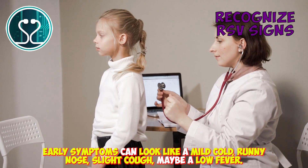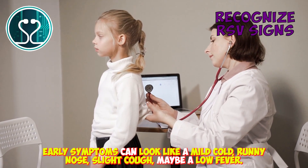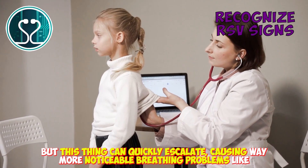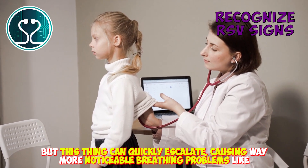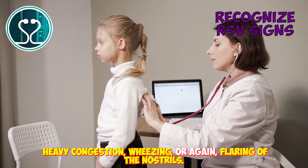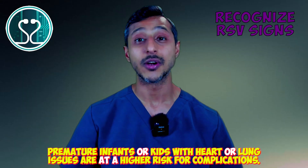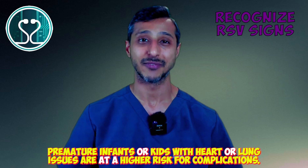Early symptoms can look like a mild cold — runny nose, slight cough, maybe a low fever. But this thing can quickly escalate, causing way more noticeable breathing problems like heavy congestion, wheezing, or flaring of the nostrils. Premature infants or kids with heart or lung issues are at a higher risk for complications.